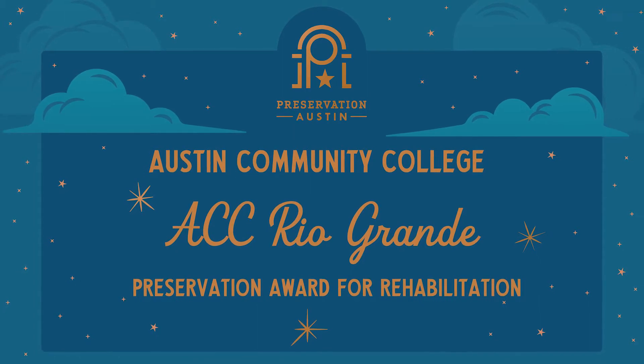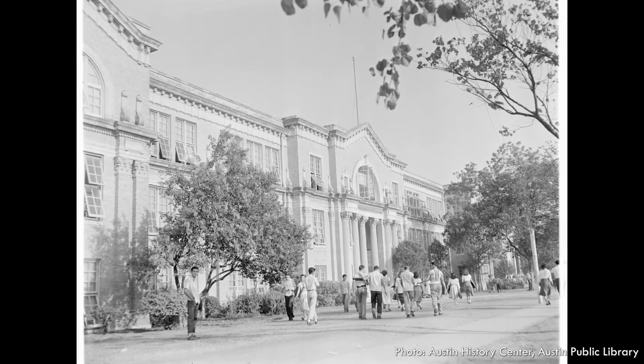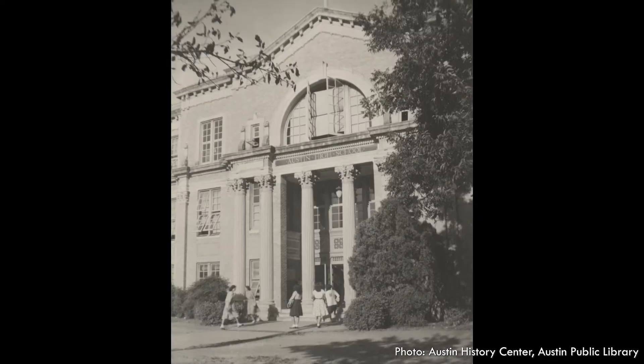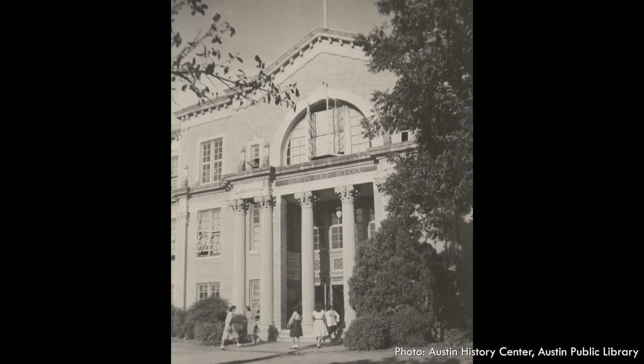ACC Rio Grande. The city of Austin landmark was built for Allen Junior High in 1916 by architect Dennis Walsh. This school was originally constructed in a T-shaped plan that was later expanded upon when it became home to Austin High in 1925.